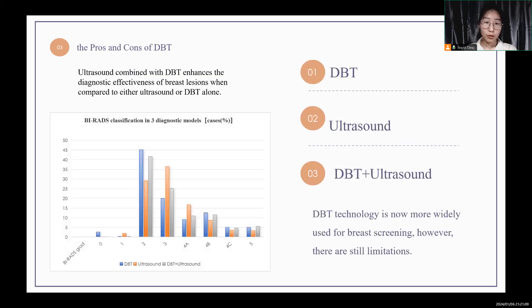Furthermore, ultrasound combined with DBT enhances the diagnostic effectiveness of breast lesions when compared to either ultrasound or DBT alone. The study analyzed patients with three diagnostic modalities — DBT, ultrasound, and DBT combined with ultrasound — and analyzed the differences in the distribution of breast lesion diagnosis using the VI-RADS classification diagnosis. Combining DBT with ultrasound improves lesion diagnosis, especially for high-risk cases, potentially boosting cancer detection rates.